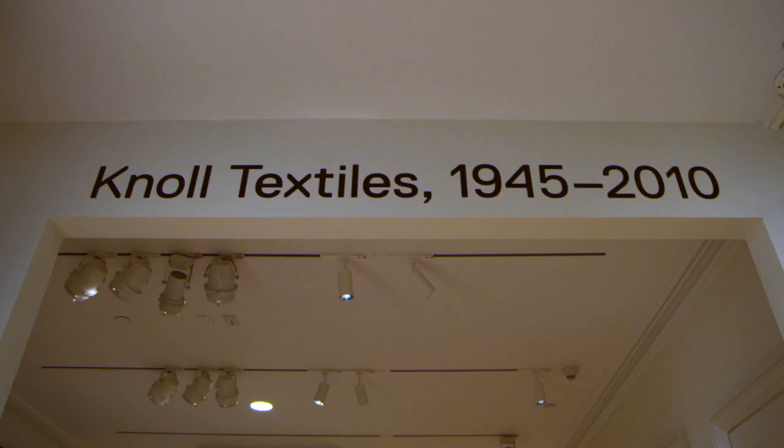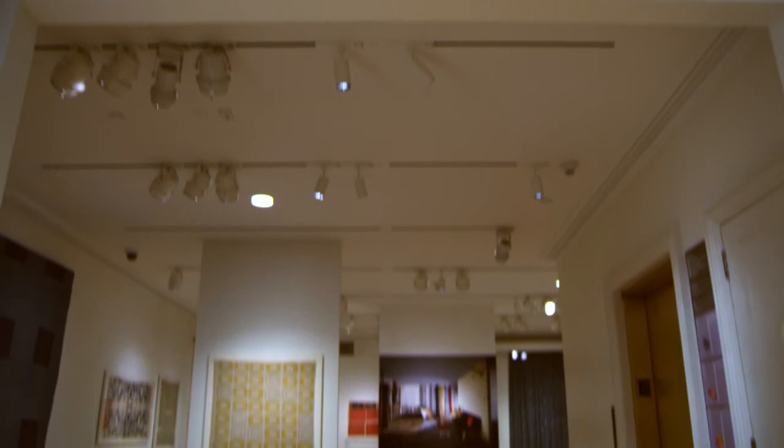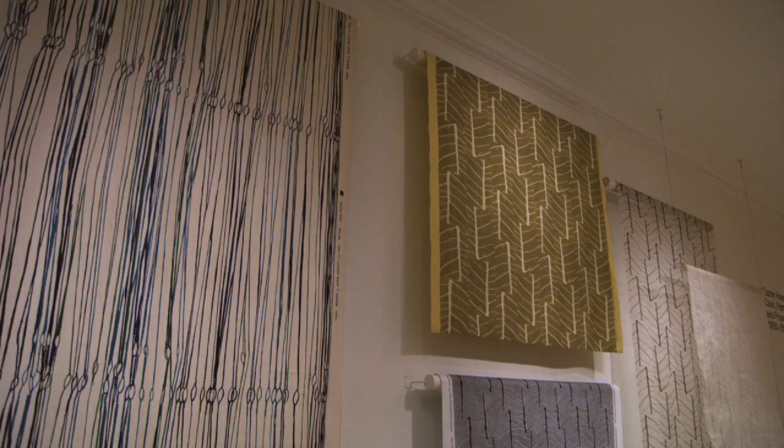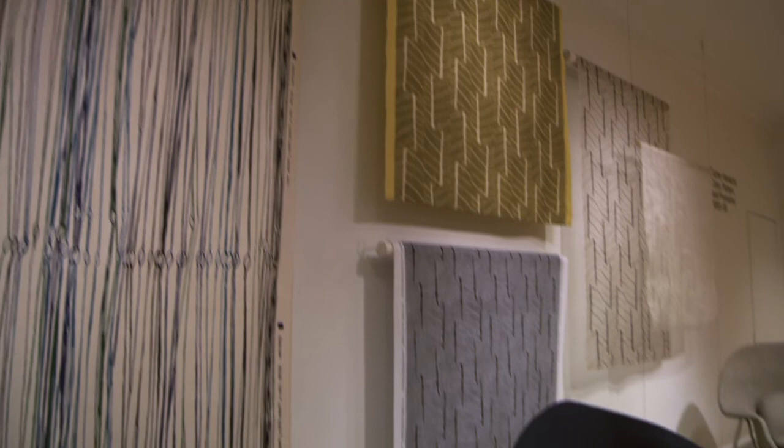Textiles in the history of design have been somewhat neglected. The Bard exhibit is really a once-in-a-lifetime event. We're all very honored that they understood who Knoll Textiles was and is, and thought there was enough of a history and a body of work to do this incredible exhibition.